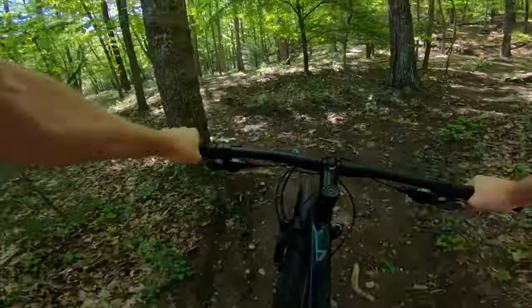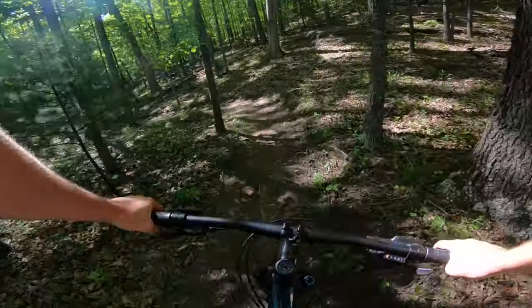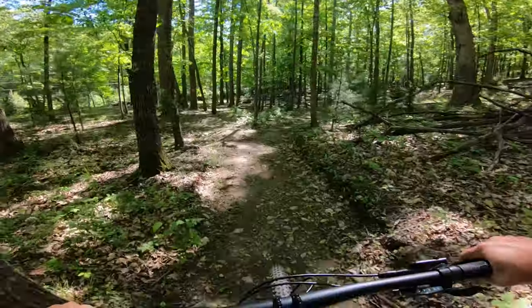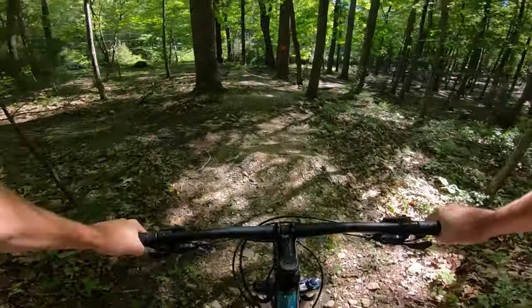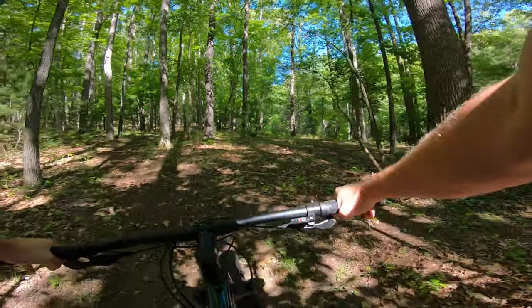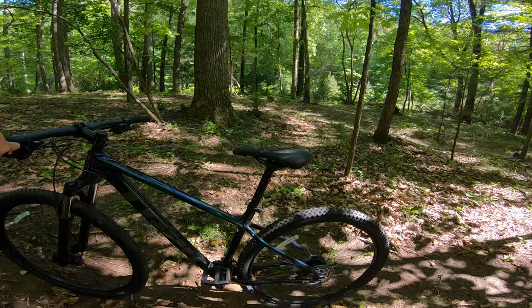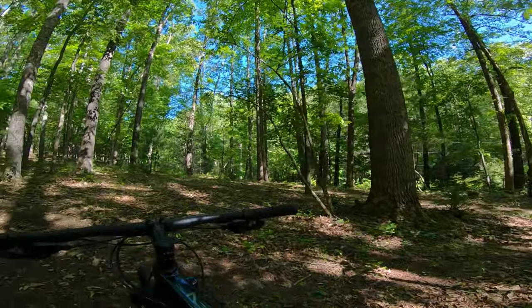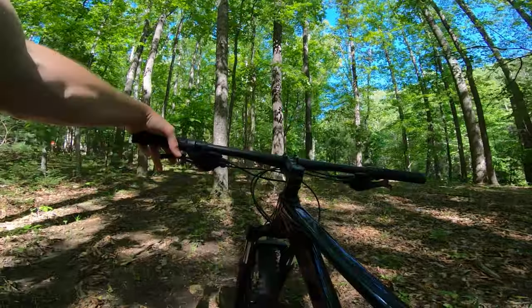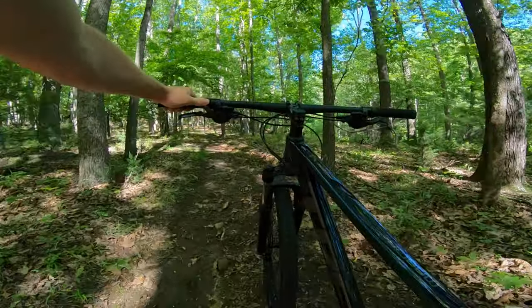Oh my gosh, I almost died! All right, we're doing a redo on that — that was a close one, folks. That got my knees shaking. The seat post on this bike is about as low as it can go, so when I jumped my right butt cheek hit the seat and made the whole bike turn sideways — I landed sideways. We need to trim this seat post down pronto.